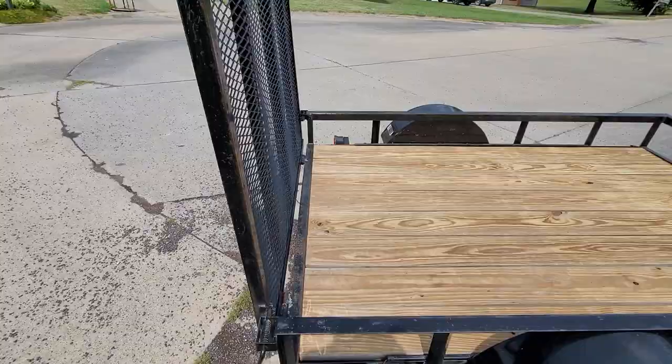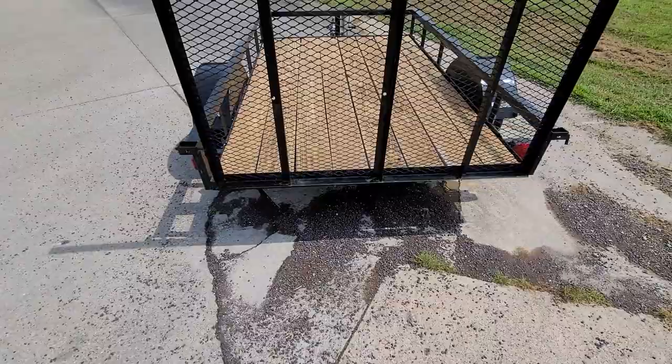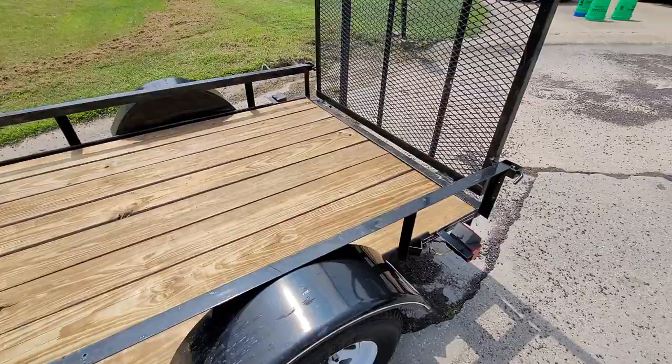I'll go ahead and get this listed up. I always do it as if you're kind of here standing here yourself, checking it out — get to see it versus just all the pictures, so you kind of get it from all these angles.